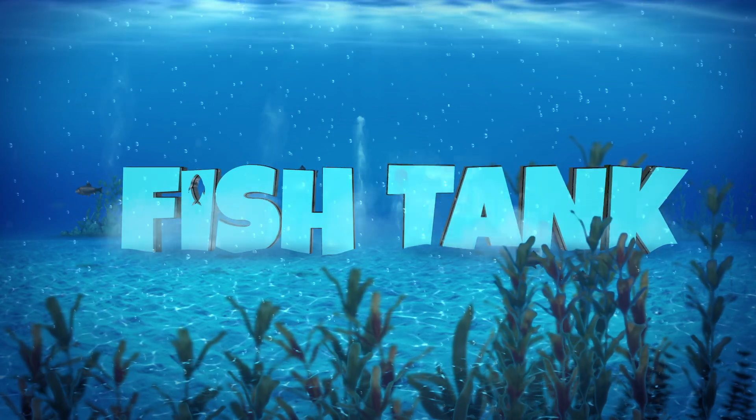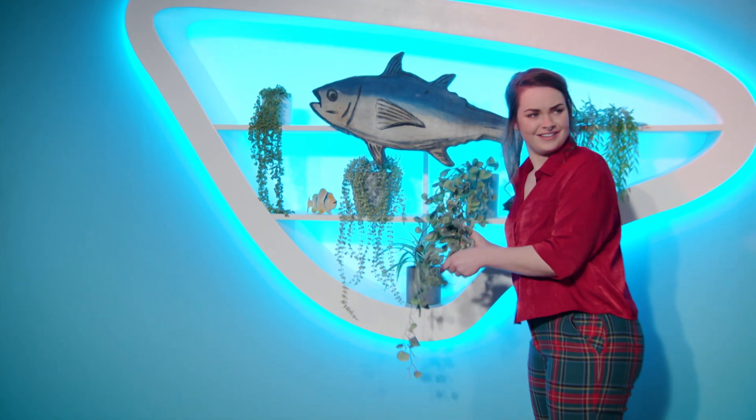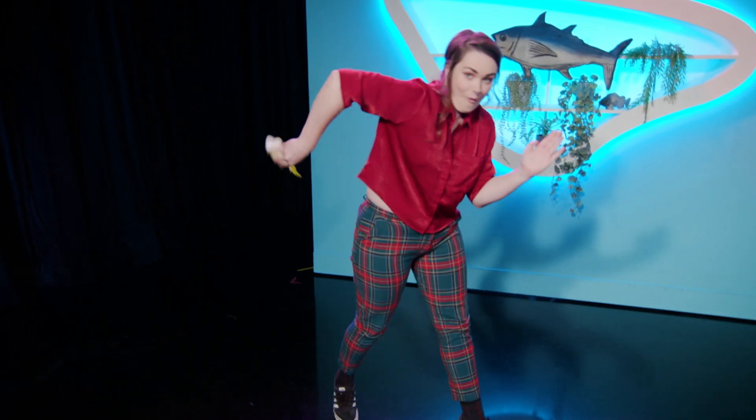Welcome to Fishtank! Meet Pip. She's our entrepreneur for today. She's from a small suburb in Sydney, and she's all about creativity and functionality. If there's something out there that'll save her time in her busy day, she's all for it.